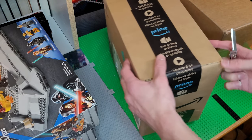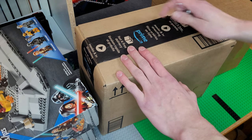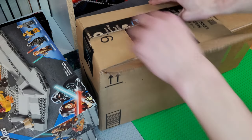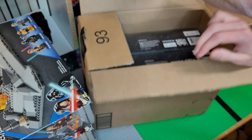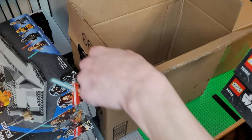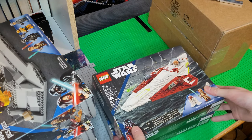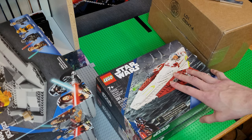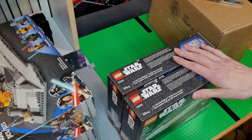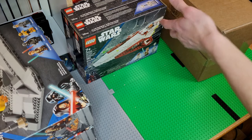We got an Amazon package here — this is the Obi-Wan Starfighter that I got for about 23% off, so that came to about 30 bucks. It retails for 40 CAD here and I got it for 30 CAD.